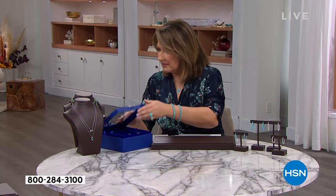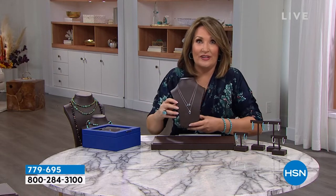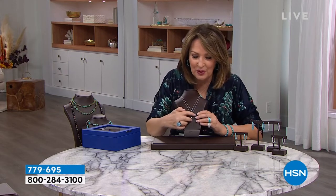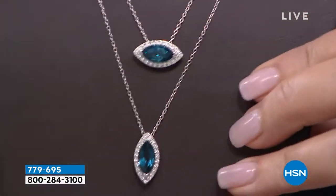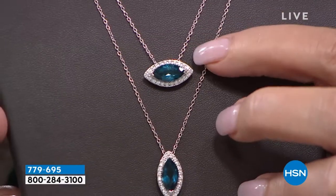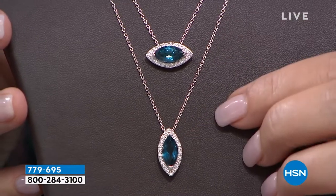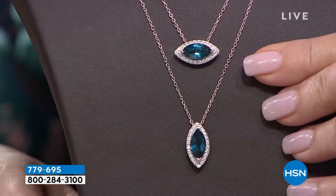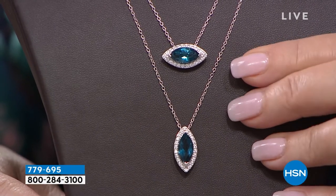We also have a steal the deal. One of my favorites — I love the blues. I love turquoise, I love tanzanite, I love London blue topaz. And this is London topaz — this is a steal of a deal. You can wear it two ways: east-west like this, or north-south like this. Comes on its own chain. Marquise cut. Absolutely beautiful piece. We have a brand new steal the deal price on this coming up a little bit later in the show.